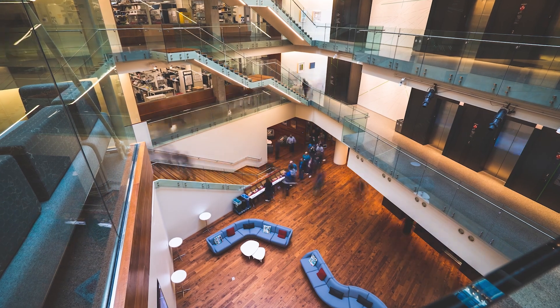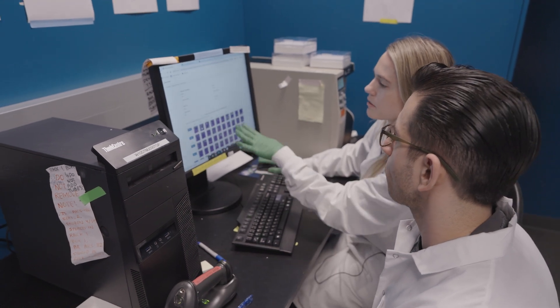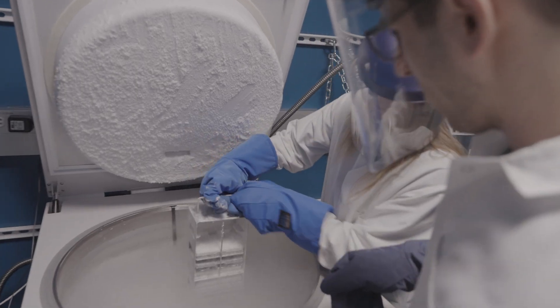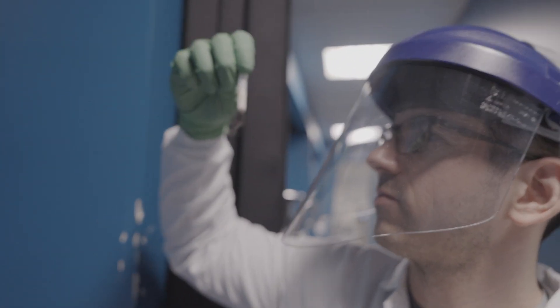If we did not have the cell line, we would have to take at least an extra two to two and a half years to generate them ourselves. The fact that the Allen Institute, when we were notified that we were going to get this funding, was able to very quickly use the engineering tools they have and do this in a massively parallel process to create seven or eight different mutations right away — that made a world of difference.